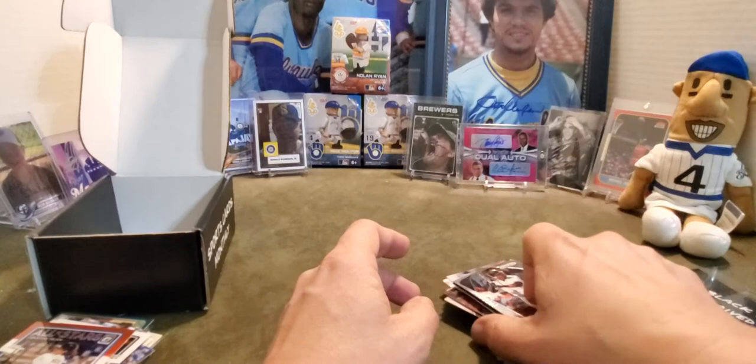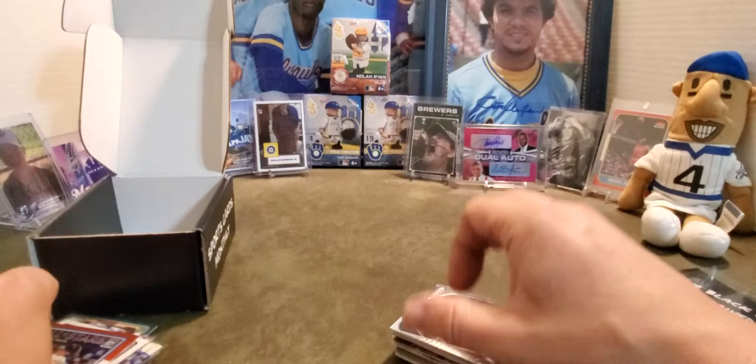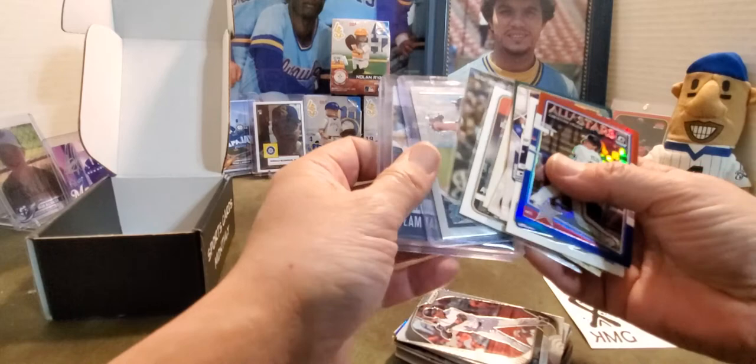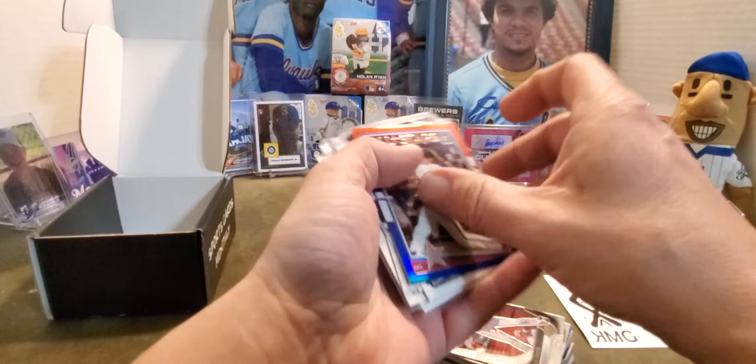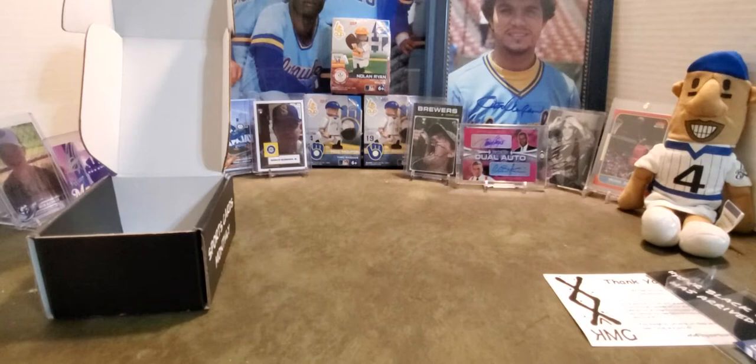So all in all, I'm really happy with that. I know I didn't get an autograph from the packs, but I mean I got a hit — a great hit here in a Yelich and a Corbin Burns auto. And then all the Brewers that I scored. That is a perfect segue into the other cards I want to show you.